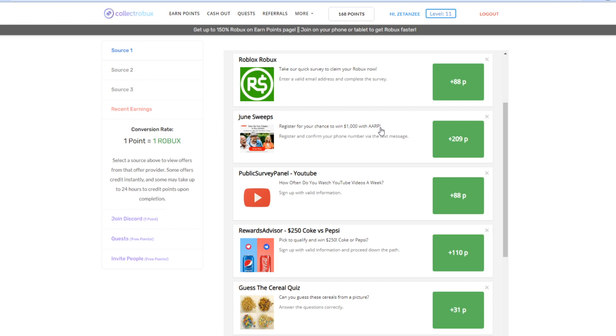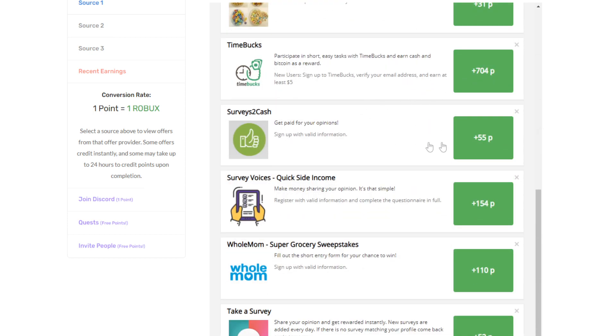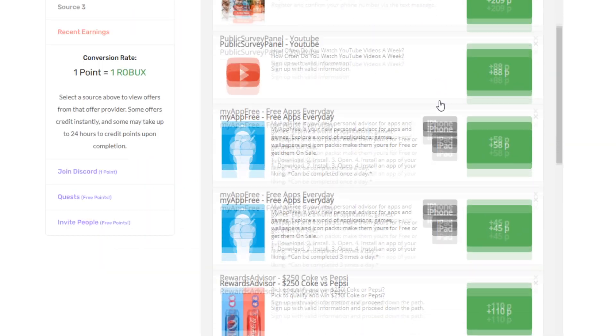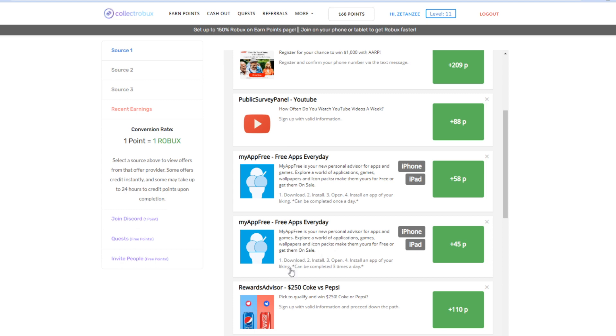Here's my personal recommendation: if you guys have a phone or tablet, make sure you join on those devices because usually on those devices you can access easier offers. I'm going to show you guys the exact ones I'm talking about right now — I personally believe these offers are really awesome.